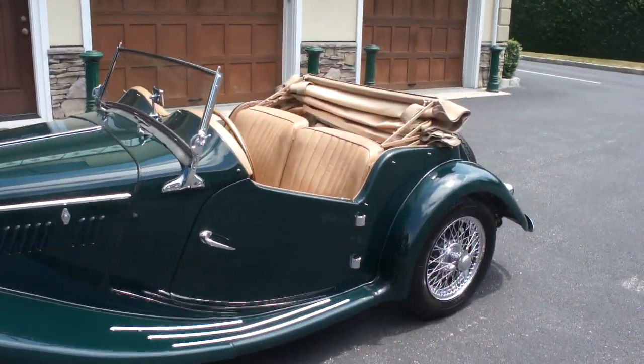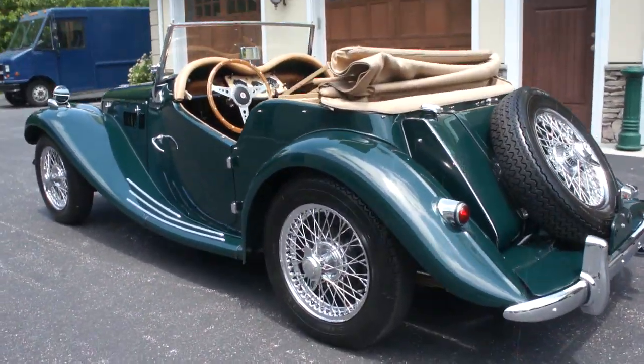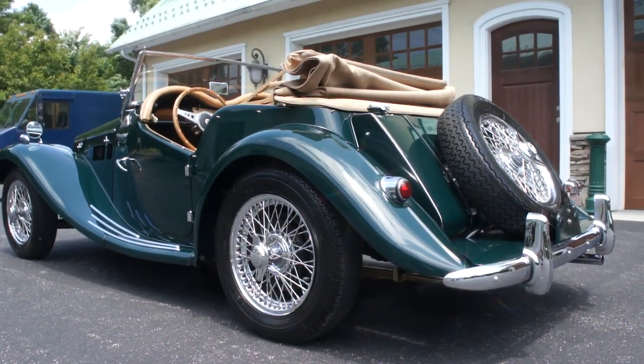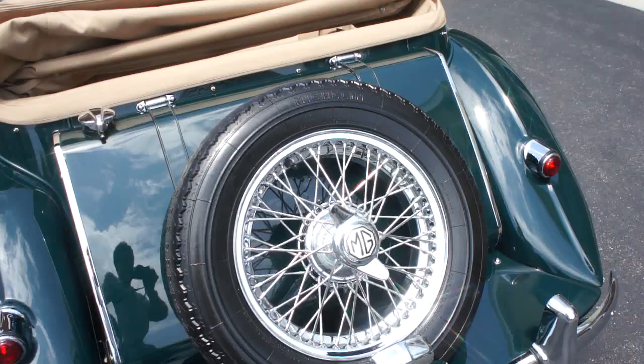Absolutely beautiful. Finished in British Racing Green with the tan hides. It's got the wire wheel option, which was a $10,000 option back in the day. This car is 100% restored. Absolutely beautiful. Matching numbers. And only one of the nicest ones around.